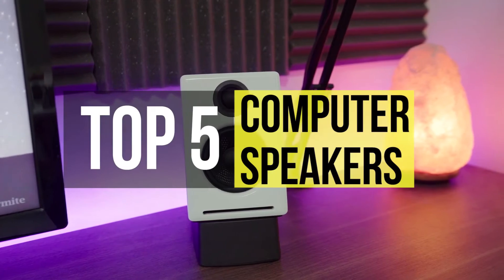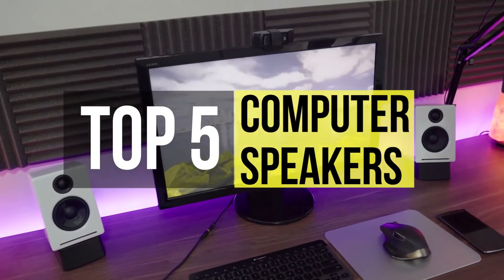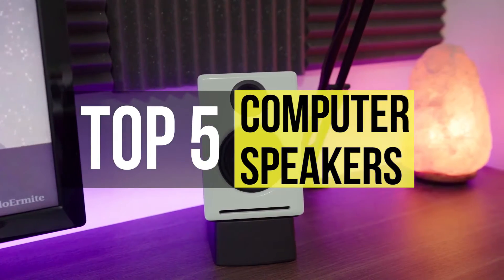Finding a computer speaker can be difficult, which is why we are here to help you out. In this video, we've showcased the best five computer speakers.